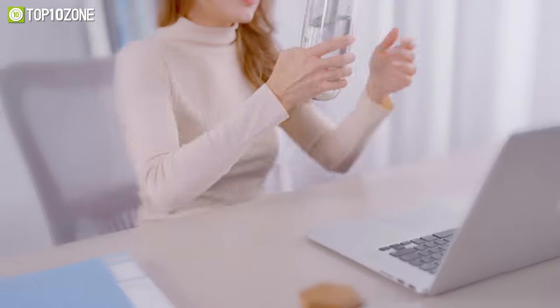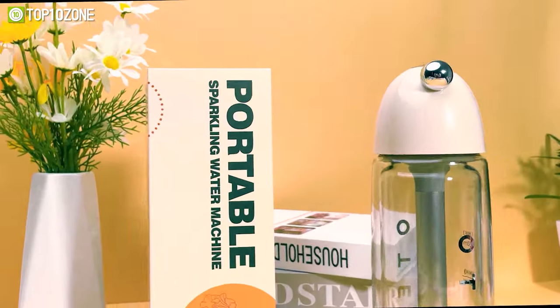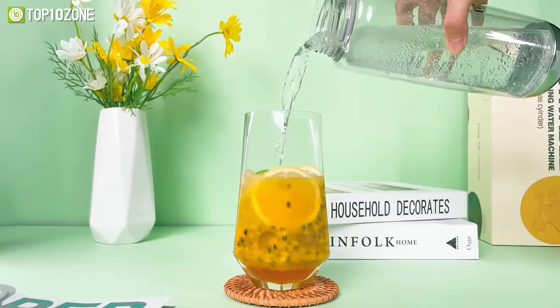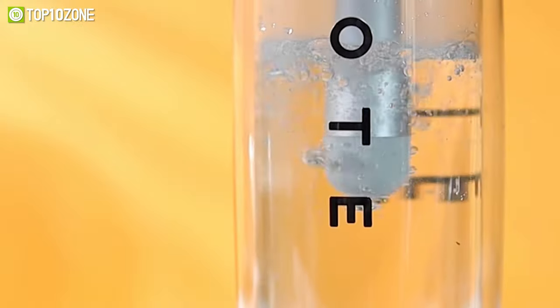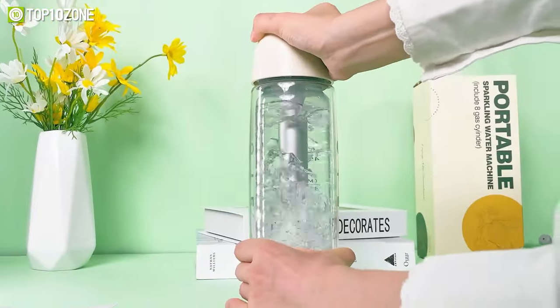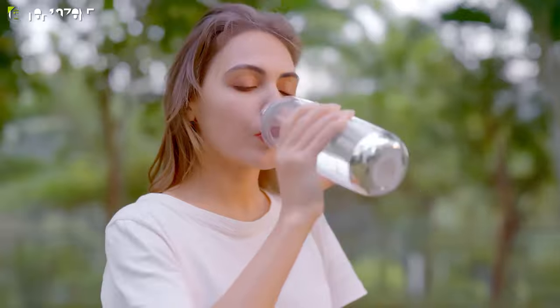Thanks to a compact size and lightweight design, it's portable to carry everywhere, whether for picnics, camping, or relaxing by the beach. It has a double-layer PET design, which makes the bottle extremely durable. Plus, the double pressure relief valve automatically detects the internal pressure and releases it within half a second, effectively balancing the air pressure and ensuring your safety while operating. So if you fancy fizzy water, the OTE Sparkling Water Maker should definitely be your top choice.